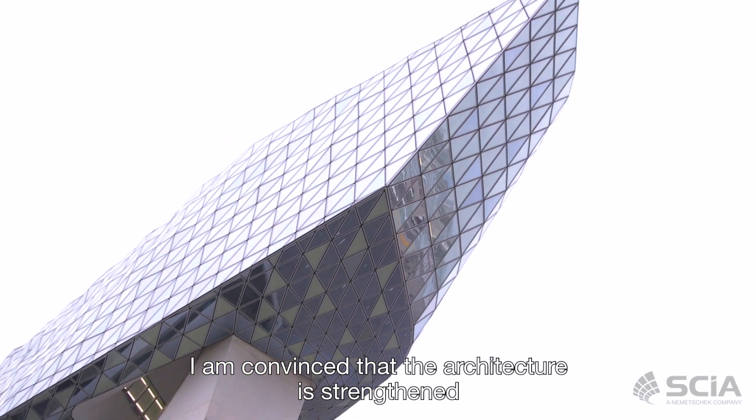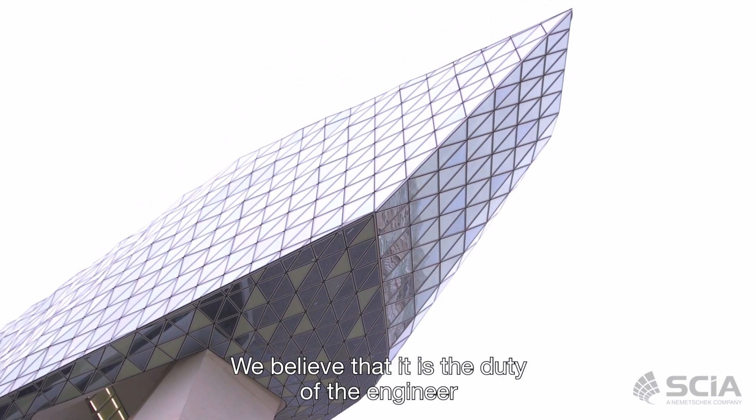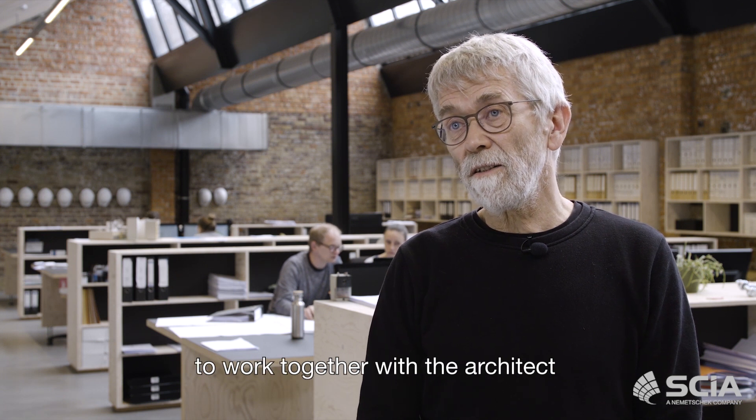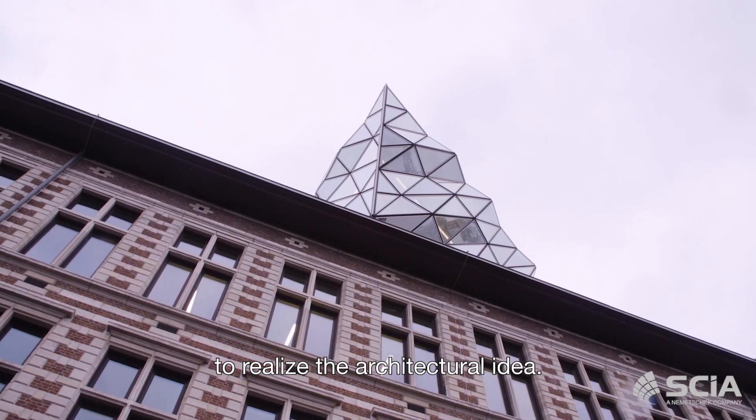I'm convinced that the architecture is strengthened by the structural concept. We believe that it is the duty of the engineer to work together with the architect to realize the architectural idea.